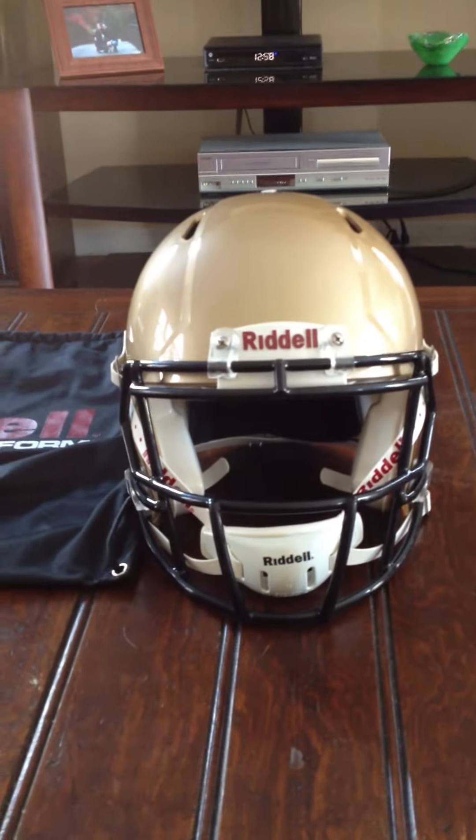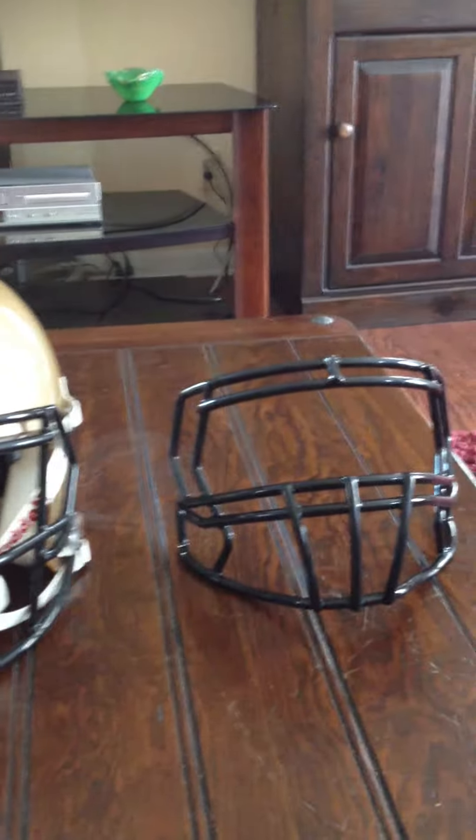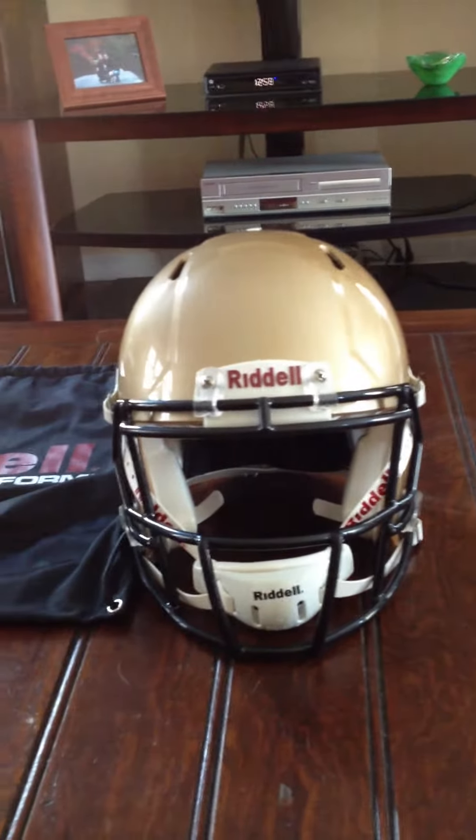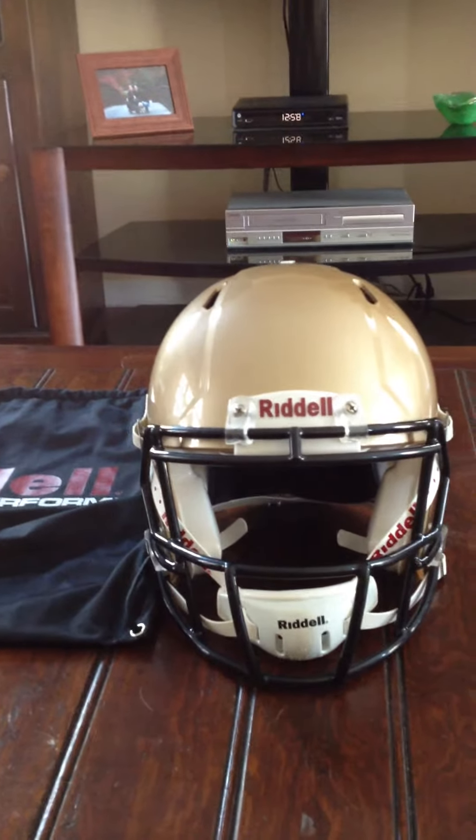What up YouTube? I know that a lot of people have been asking about it. I just got the new Revolution Speed — definitely not the 360, because those are really ugly — but the classic Revolution Speed.